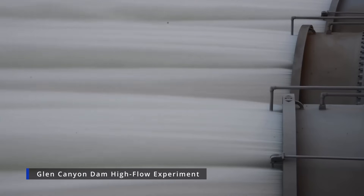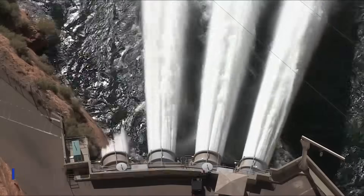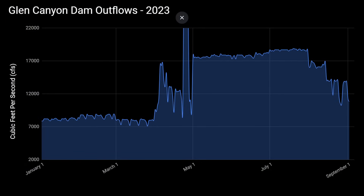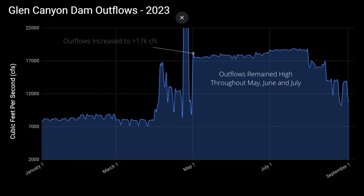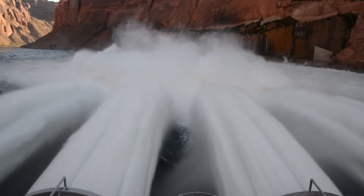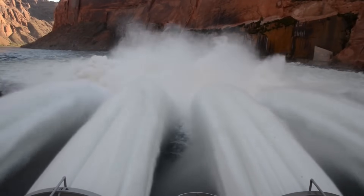How the Bureau works with sediment and these high flow experiments is a very interesting topic, but it's not appropriate for this video — I'll produce another video on the sediment situation in the near future. But back to the chart: beginning on May 1st, releases from the Glen Canyon Dam were significantly increased to over 17,000 cubic feet per second. These increased releases remained in place until August 1st, when they were reduced slightly to 16,000 cubic feet per second. Since then, releases have tapered off but still remain elevated. Inflows to Lake Powell have slowed since July, but outflows have remained high — that is exactly why water levels at Lake Powell are declining.